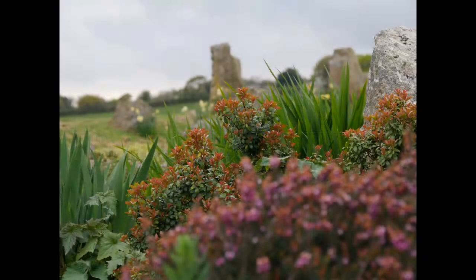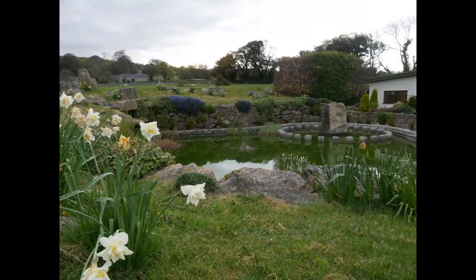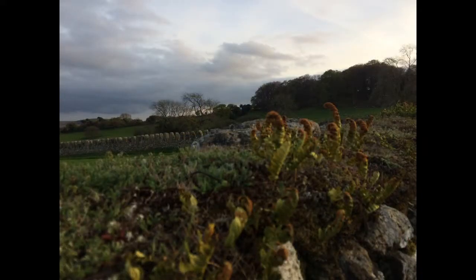We did do a few trips — there are a few more photographs there. One of the trips was to a small town or village just in the area called Bovey Tracey, and we shall come to that in a second.